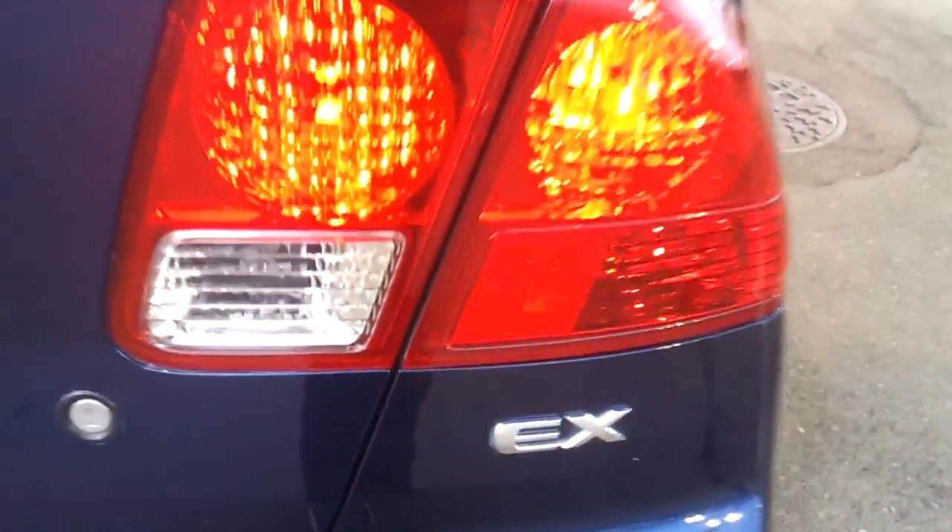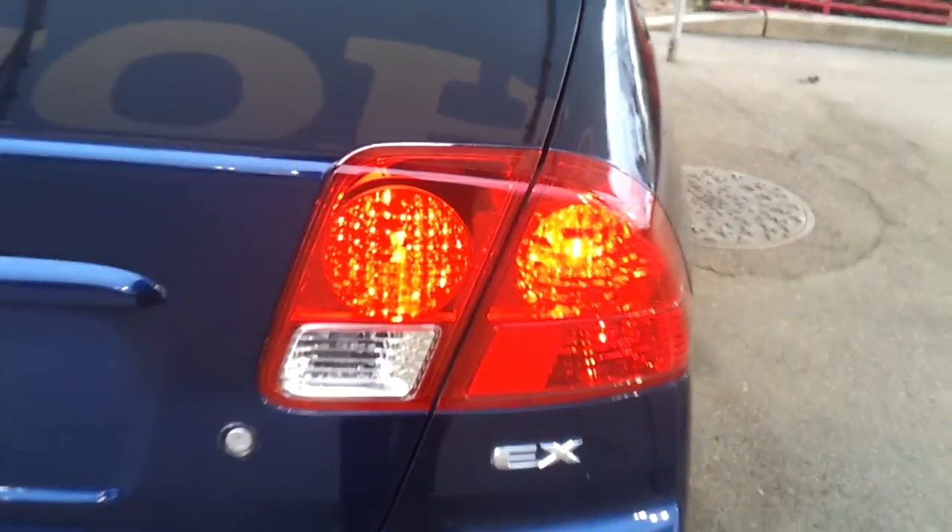Automatic driver side window. Halogen headlamps. This is my favorite generation of the Civic — I love this Civic. Automatic sunroof. EX logo. Third brake light and a rear window defogger.